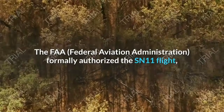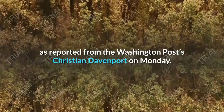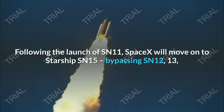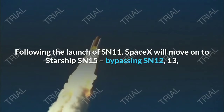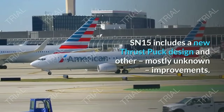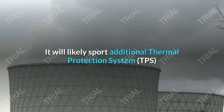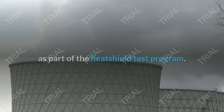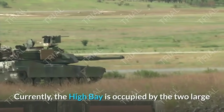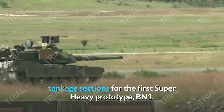SN15 includes a new thrust puck design and other mostly unknown improvements. It will likely sport additional Thermal Protection System as part of the heat shield test program. This vehicle is currently in the mid-bay, awaiting its turn to enter the high bay for nosecone stacking. Currently, the high bay is occupied by the two large tankage sections for the first Super Heavy prototype, BN-1. BN-1 is not expected to fly; instead, it will be stacked and rolled to the Starship suborbital pad for ground testing, including a potential static fire test, providing vital data ahead of the test flight of BN-2, of which sections have already been spotted waiting for stacking.